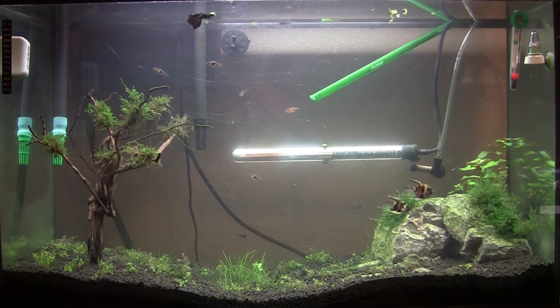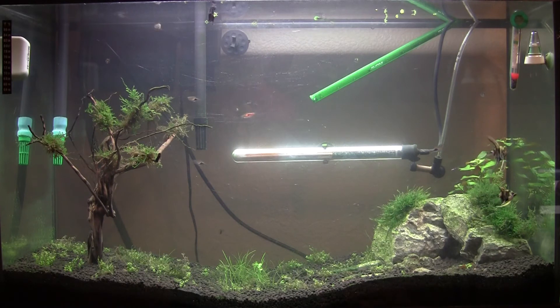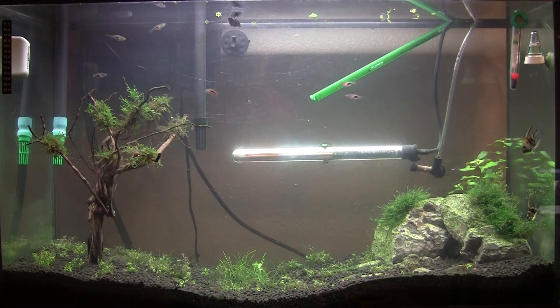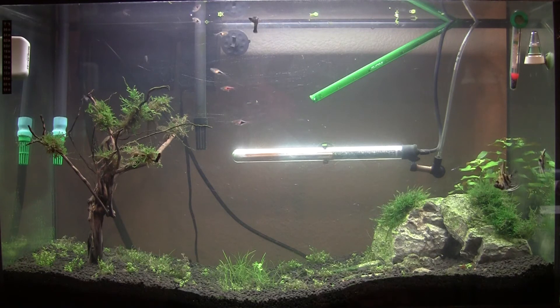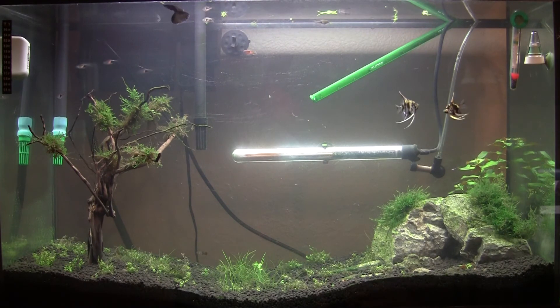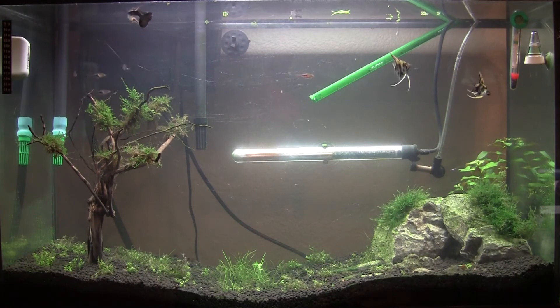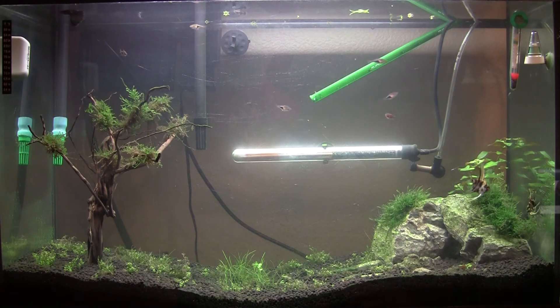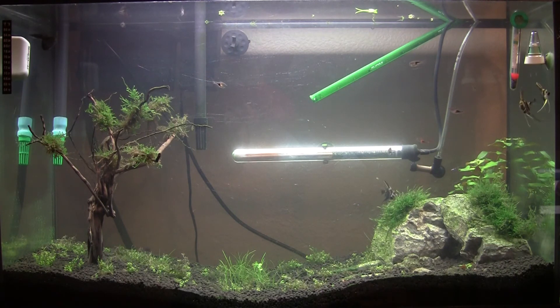And why I should win? I should win the plant package so I can add more plants to this tank. I would put the jungle valve in the back and some water sprites like on the sides, as you can see to the left. I would put some right there near the tree, or just have it floating for a little bit, and decide what to do with it later.